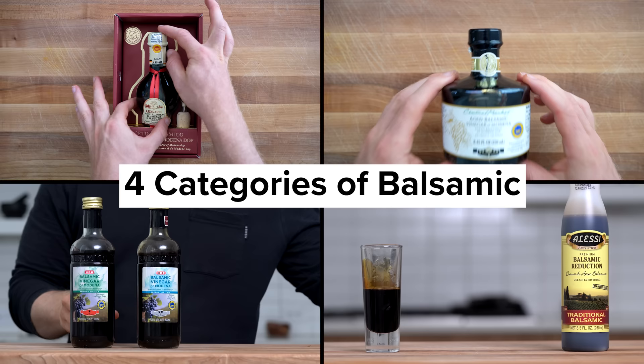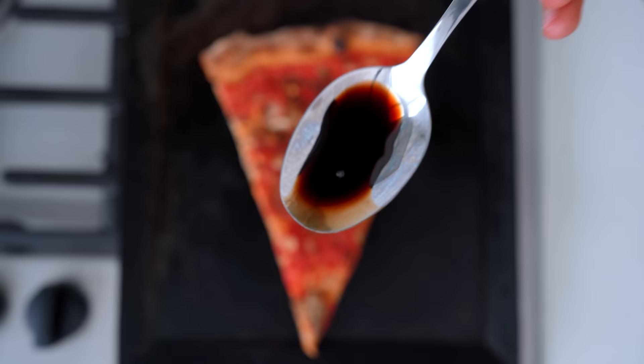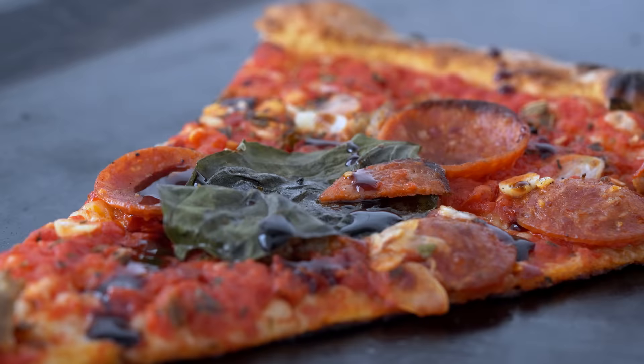Remember, each category of balsamic vinegar is fundamentally pretty different in terms of its flavor profile and ultimately how they can be used. However, with the condiment grade, it's almost a hybrid of all the other three categories. As a director's note, I still stand by the fact that at least once in your life, I think you should try to pick up some of the traditional stuff. I have about a third of a bottle left, and it truly is such a unique product compared to all the other balsamic vinegar out there.